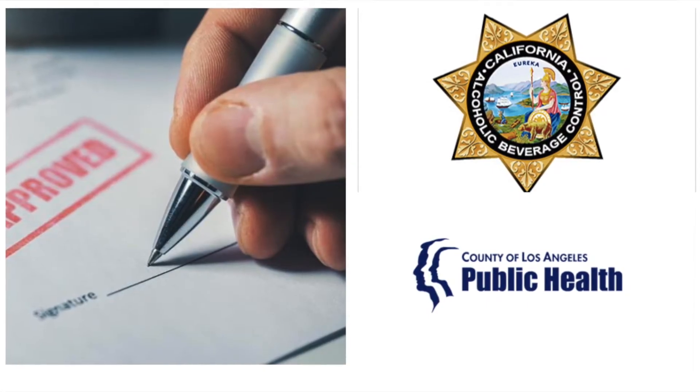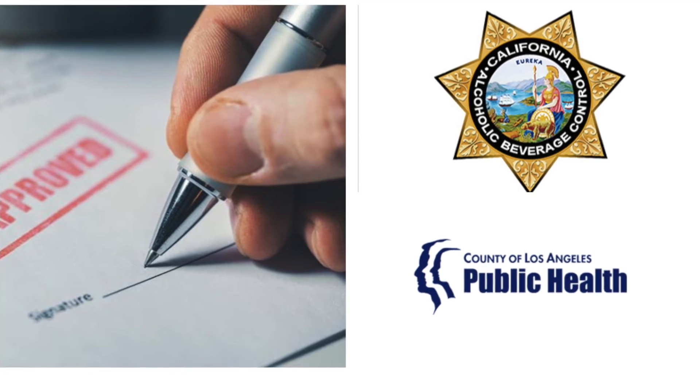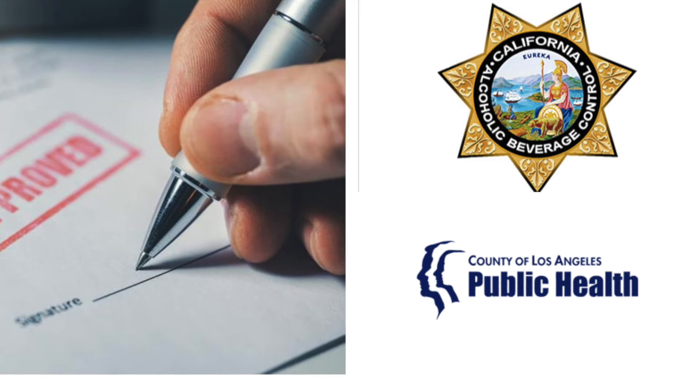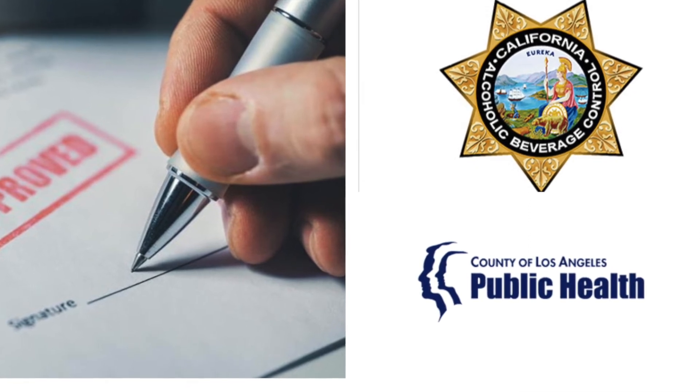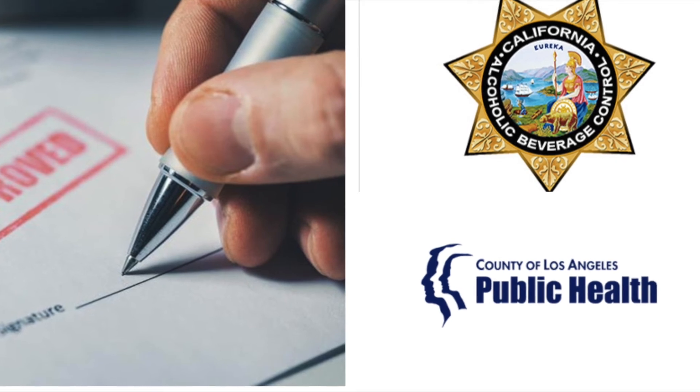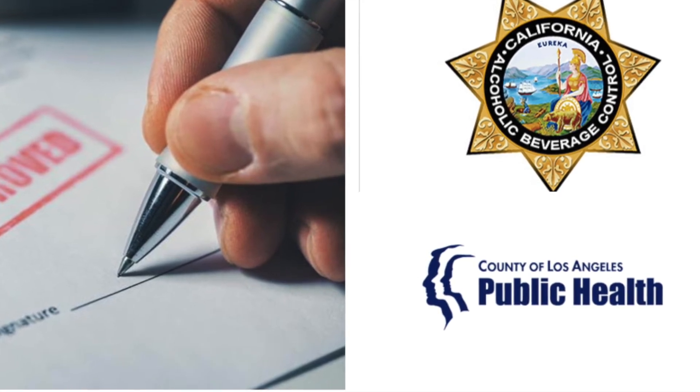At SportsSuite, we remain in full compliance with local laws and regulations. These include our business license, liquor license, health permits, seller's permit, taxes, and insurance. We pay these fees to the Alcohol Beverage Control, LA County Health Department, the IRS, and State Farm Insurance.